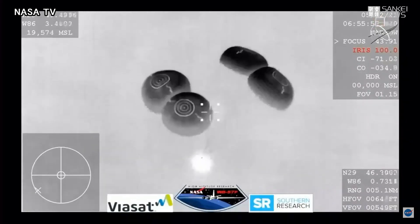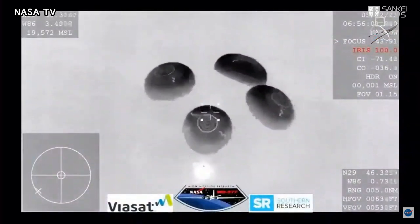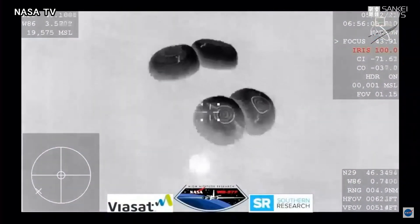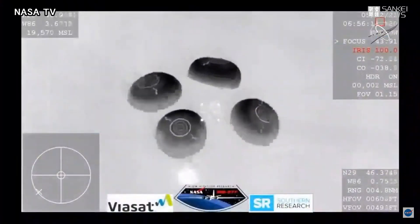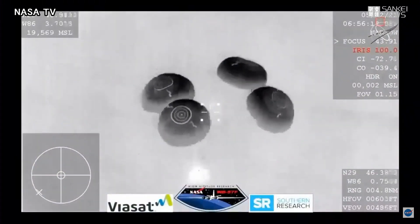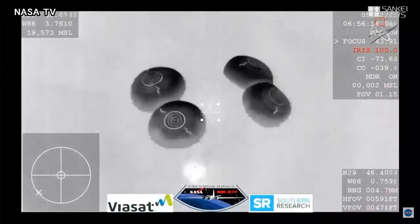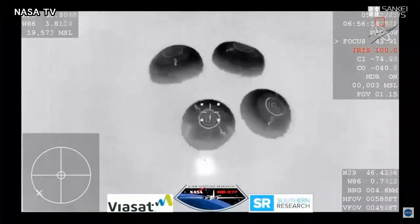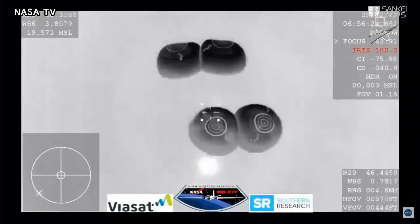SpaceX, we show nominal descent rates, 200 meters, brace for splashdown. SpaceX copies, brace for splashdown. Seconds away from splashdown, everything nominal aboard Crew Dragon Resilience returning to Earth.